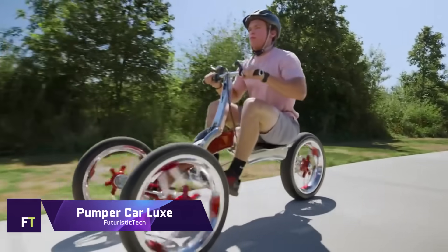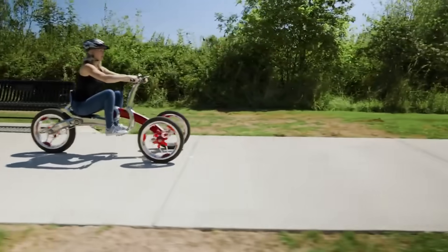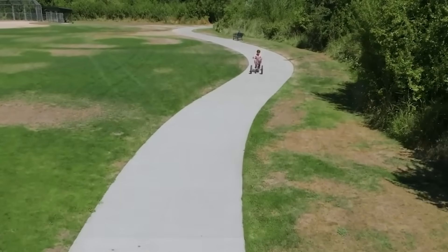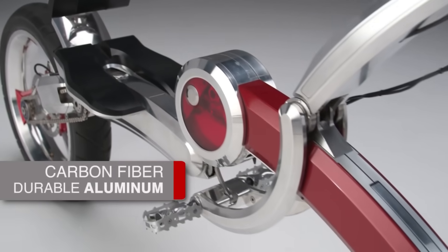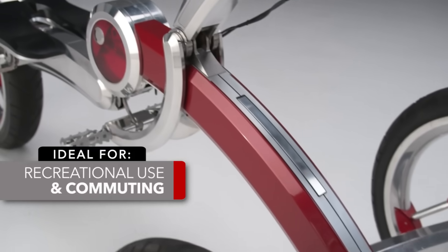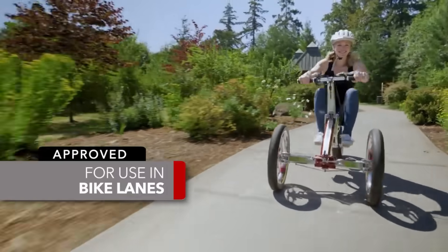The Pumper Car Luxe features a futuristic carbon fiber and aluminum body that is lightweight and sturdy. Its long-range power assist motor lets you reach 25 miles per hour, making it suitable for bike lanes, neighborhood streets, and anywhere a bicycle can travel. Its innovative pump-action system works your upper and lower bodies hard, increasing your health and fitness.